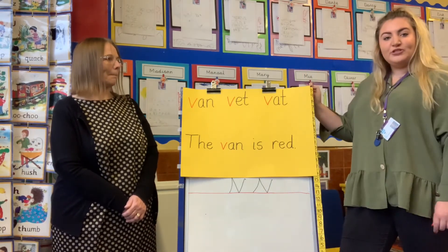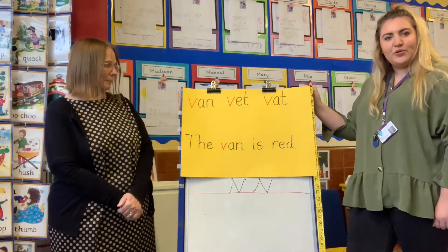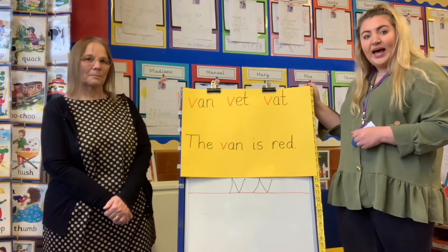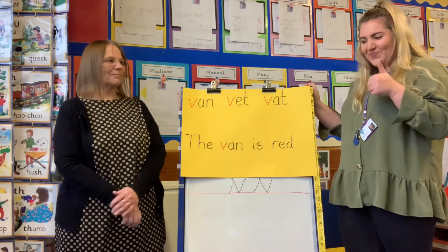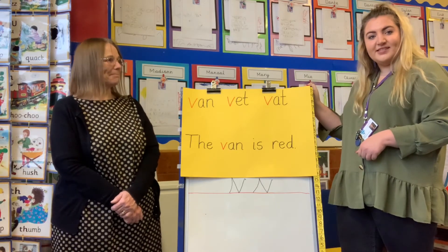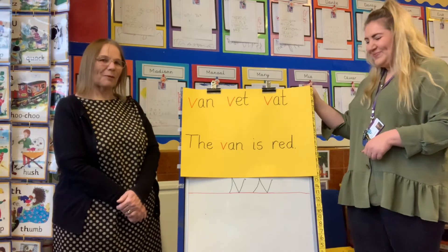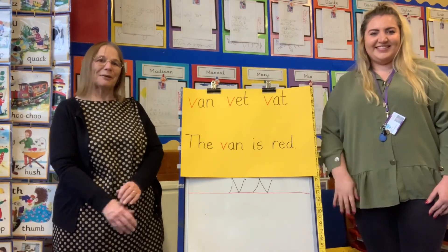So today your challenge is to write this sentence. If you ask your grown-ups to tell you the words in the sentence and see if you can have a go at writing it. Do you think you can do that? And if you would like, you can even draw a picture of a red van to go with your sentence. Can't wait to see it. I can't wait. Well done everybody. Shall we say goodbye again until tomorrow? Bye.